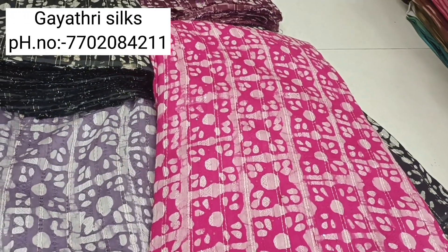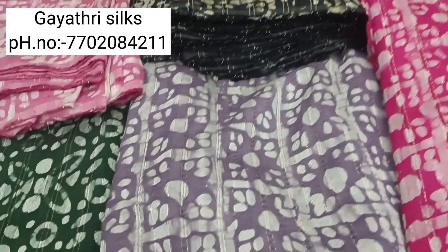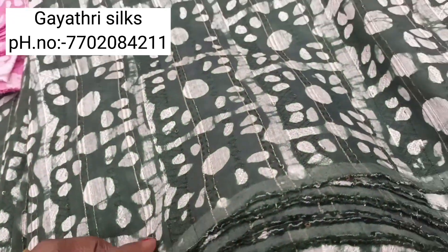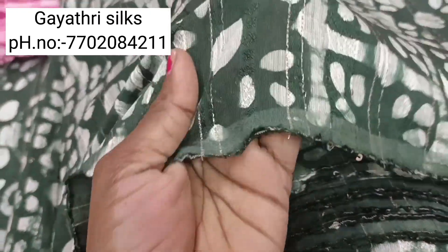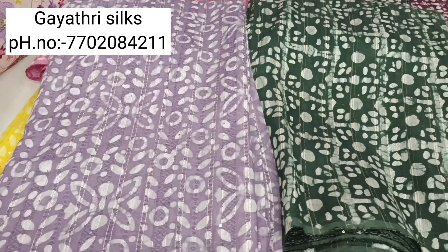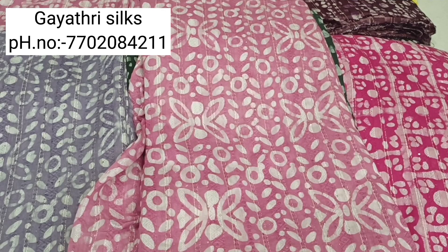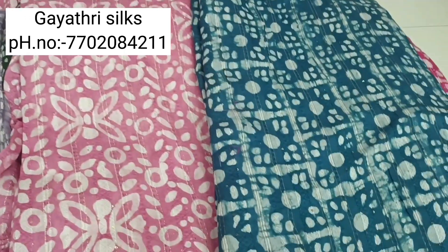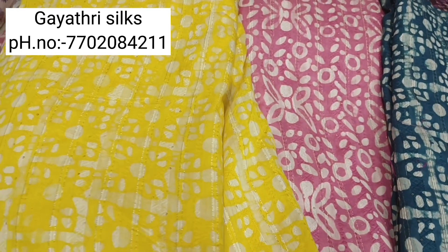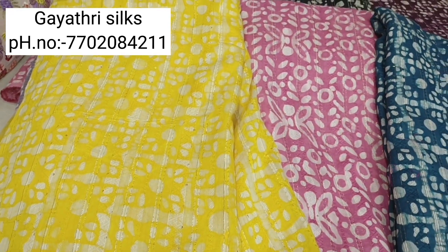I will show you the WhatsApp message with the details. There is no online payment available from the shop. You will find the shop — Gaitri Silks, number 3536, in Vaisnavi complex.